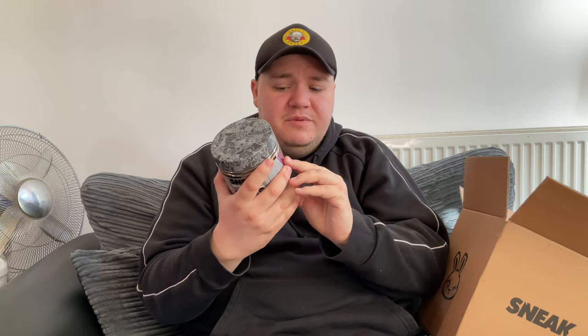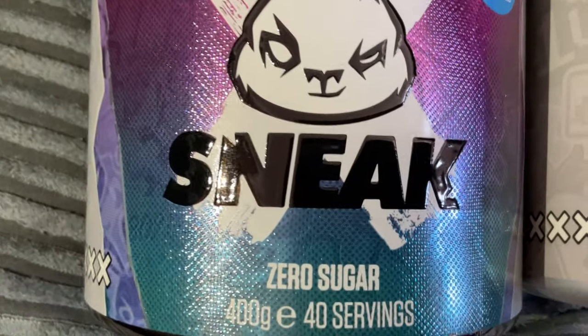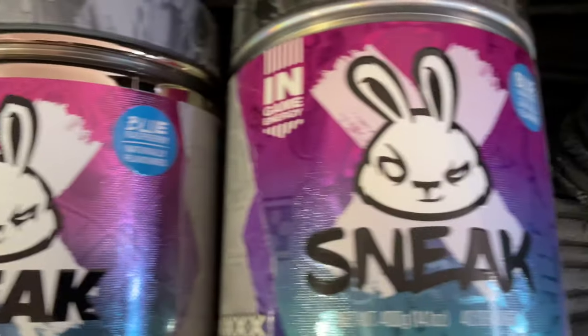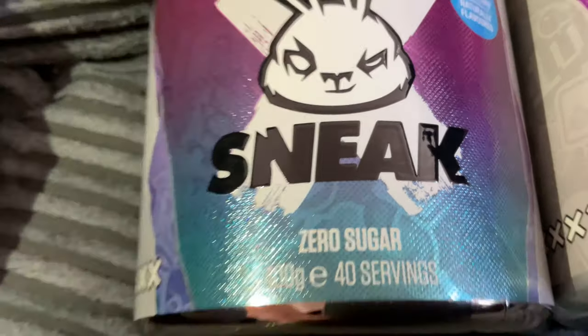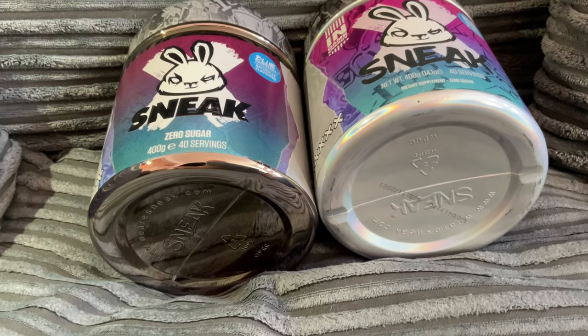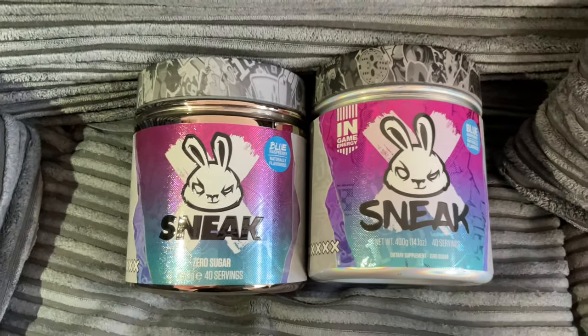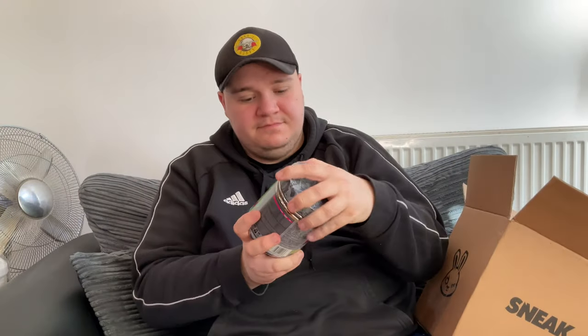I also got a tub of Sneak Blue Raspberry — I've probably got less than five servings left of this. Because I was doing the order, Sneak do free next day delivery in the UK if you spend 80 pounds, so I ordered this as well. It feels a bit more textured, sort of 3D. This is the new tub with the lifted 3D texture, and then this is the old one which is still 3D but not anywhere near as raised. Also, the base of the new tub is much more shiny and less holographic than the old one — an interesting little change.